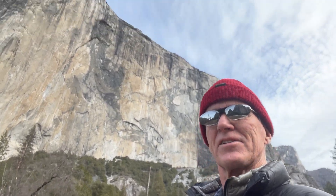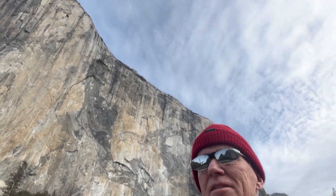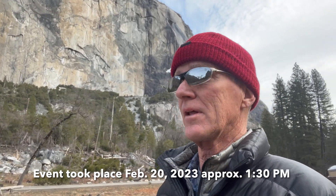Good day everyone and welcome to my channel. Behind me you can see El Capitan. I'm going to talk about a rock slide that happened in Yosemite yesterday on February 20th, 2023. This rock slide ended up closing the road on the north side of the valley, and the normally one-way road on the south side of the valley they turned into two-ways so that people could exit the park.